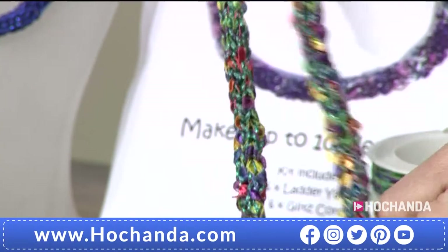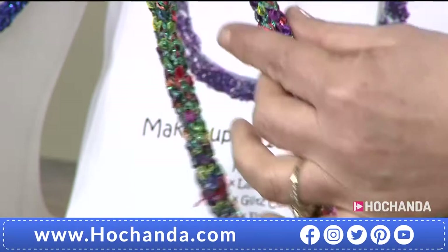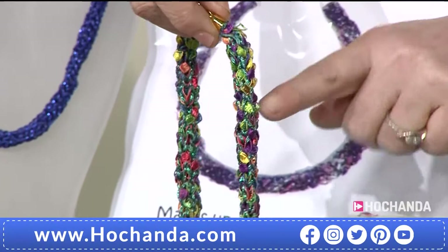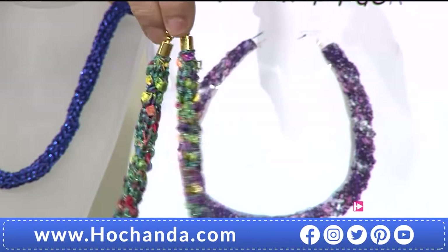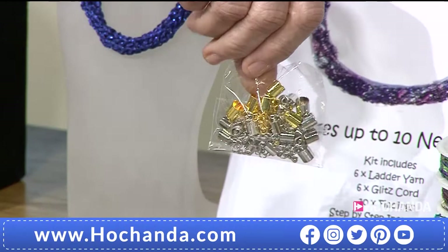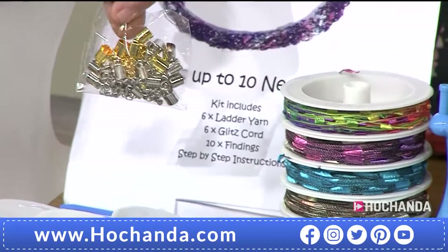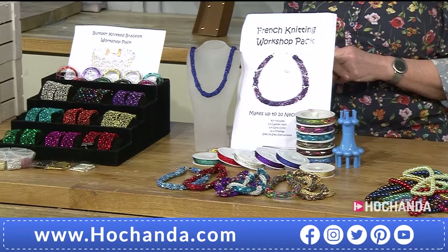Look at this one - loads of colour! I've worked with the rainbow effect ladder yarn and the glitter metallic yarn at the same time, two strands together, which gives a much bulkier effect. You could knit a couple of inches to see if you like the style, then continue or undo it and use it differently - it's recycling. Within the kit you're going to be able to make 10 necklaces. That's determined by the number of clasps, but dependent on the length and thickness you can extend that. 29 pounds 99 pence, item number 217616.